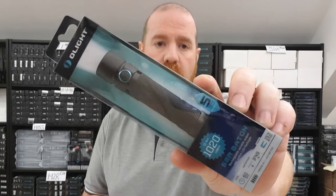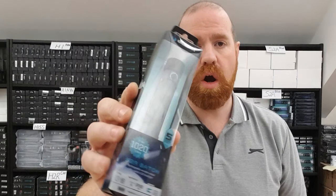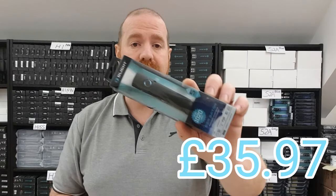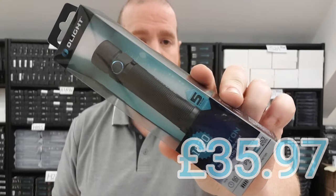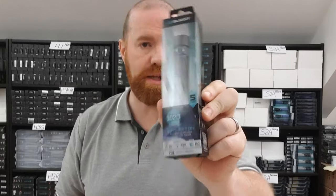Also on the 24th, we have the S2R Mark One — a 1020 lumen flashlight. It's 40% off, bringing the price down to £35.97. It's a very popular light, so definitely check that one out.